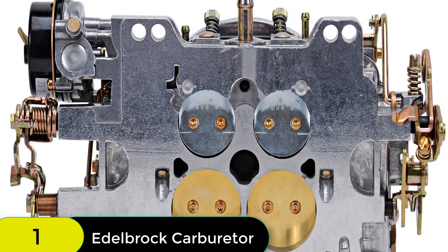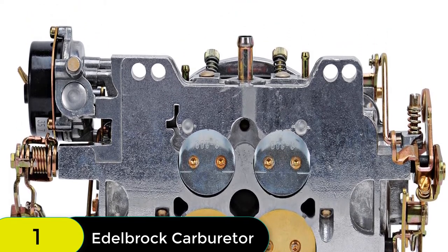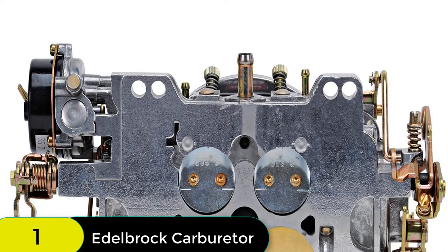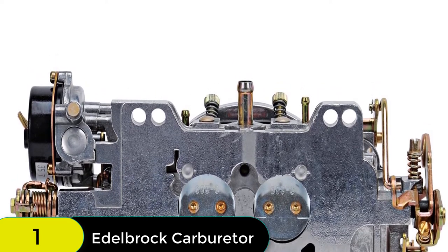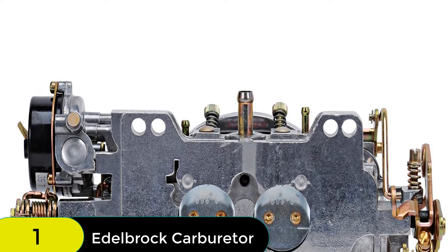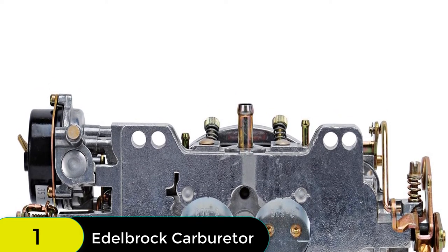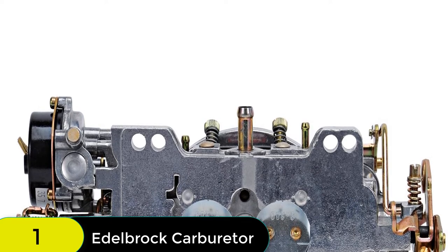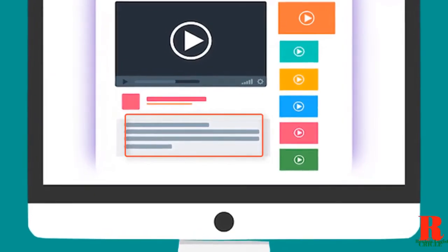The improved flow metering makes this carburetor ideal for use with a wide variety of small block and big block engines, with either dual or single plane intake manifolds. The Edelbrock AVS2 includes both timed and full vacuum ports for ignition advance. The carburetor is equipped with an electric choke for easy starting and is finished with a durable satin coating. Check out the description for more information about this product and the latest price.